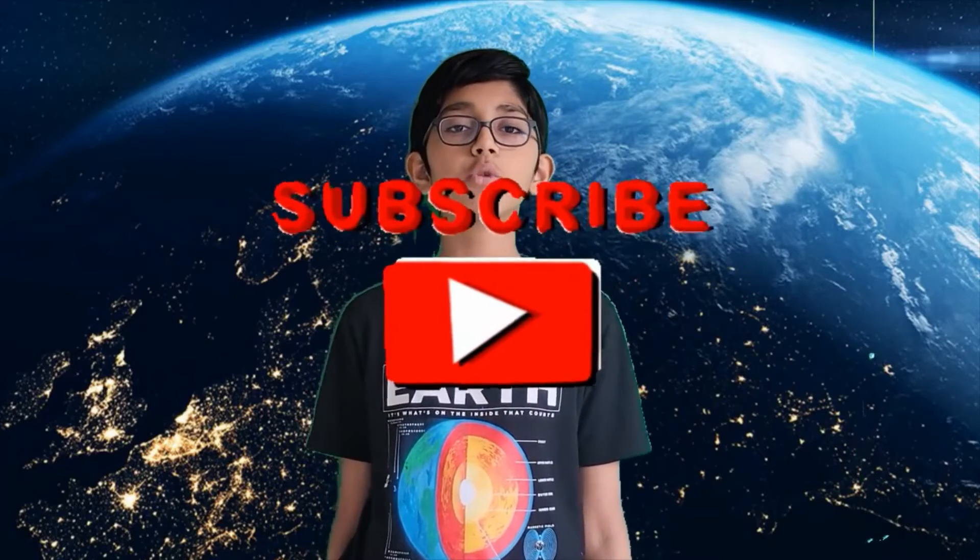But before we get to that, please be sure to hit that subscribe button. It allows me to keep making more videos like this.